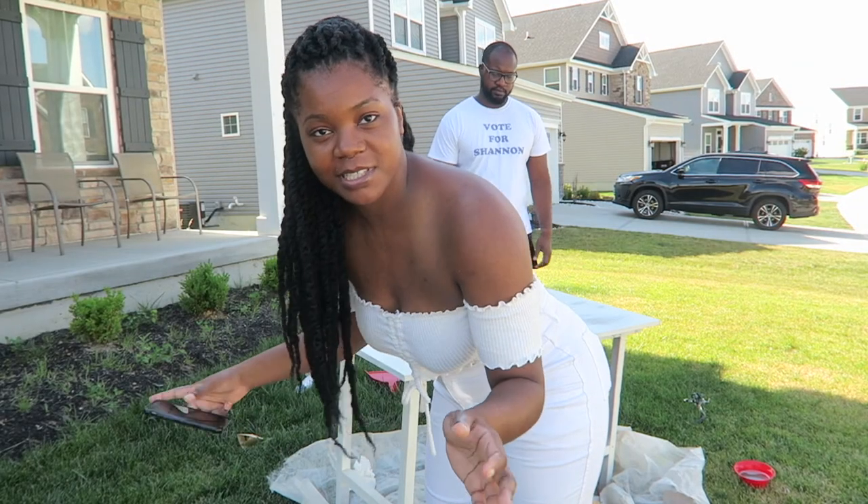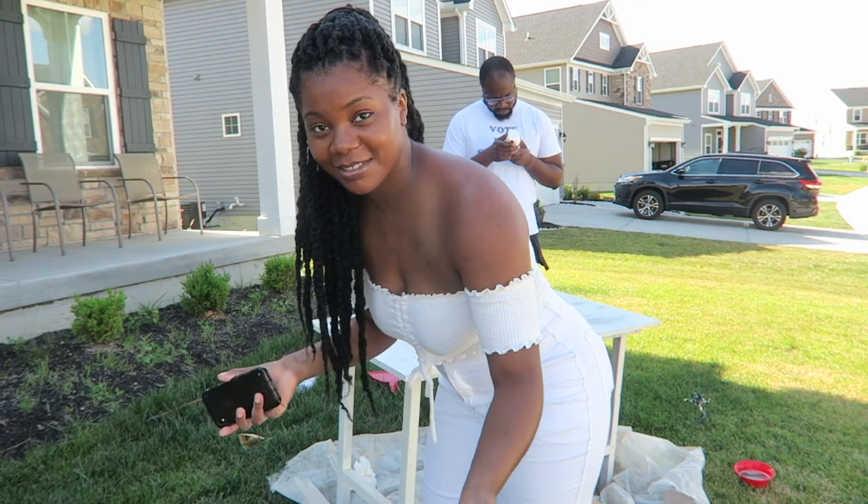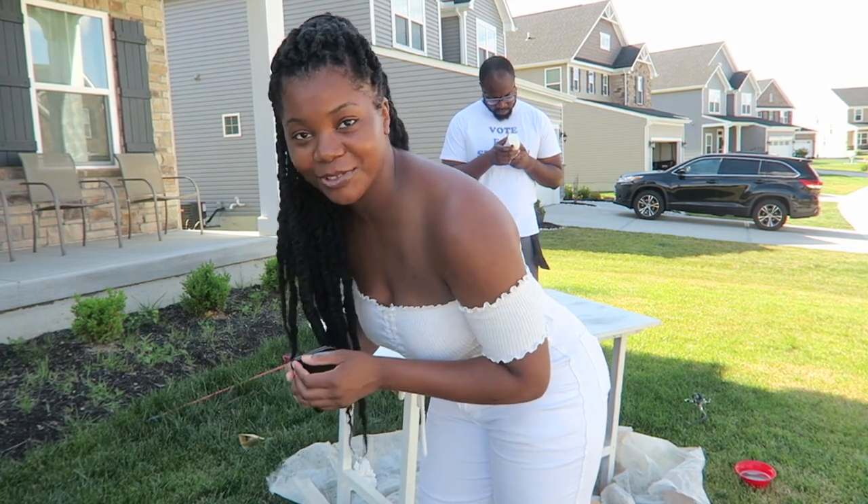The table is sanded down now, wiped down. We're ready to spray. Hopefully it goes well — if not, we tried. But here it goes.